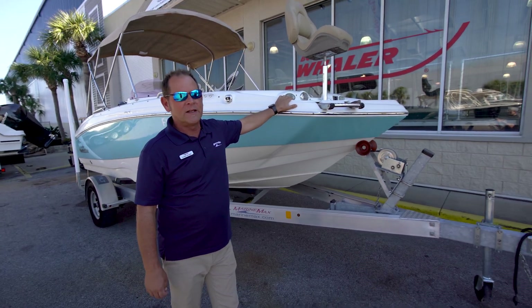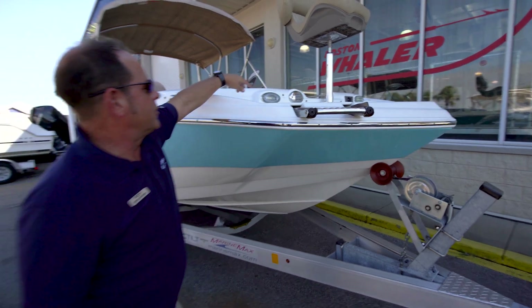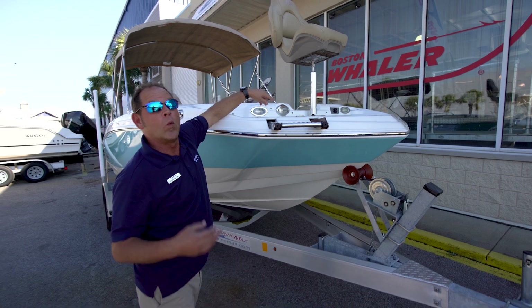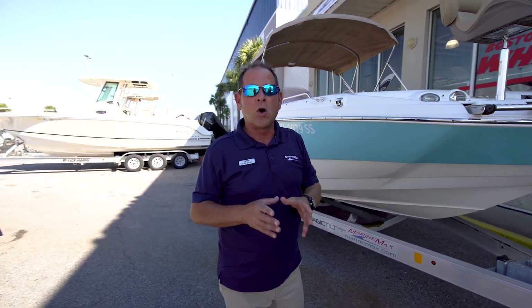As you can see up front where my hand is, it has its own front boarding ladder and also notice that it has front spotlights. It's also rigged for a trolling motor if you ever wanted to put one on this boat, and the reason is it does have a small fishing package.